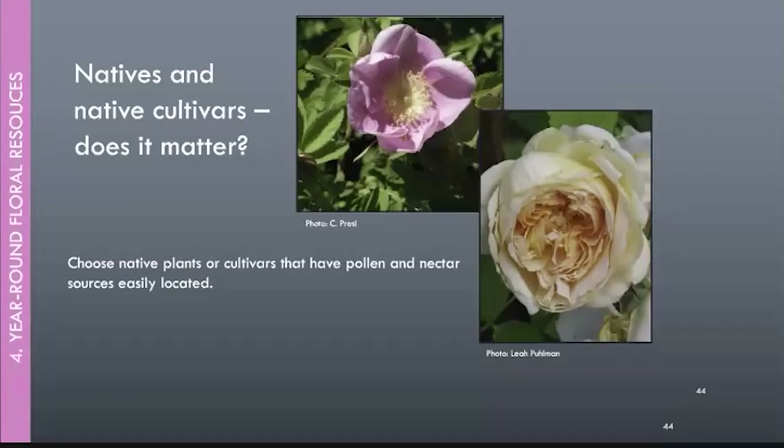Nurseries are always looking for the next best thing — more colorful, more petals, more fragrant — but studies of what insects prefer show mixed results when comparing cultivars to natives. There are no hard and fast rules yet. If you're purchasing a plant and want something really beneficial to bees, choose something simple, like a simple rose where it's easy to find the nectar and pollen, as opposed to something with many layers of petals where it's hard to get in and may not have as many nutritional resources. If you're shopping for bees, go simple.